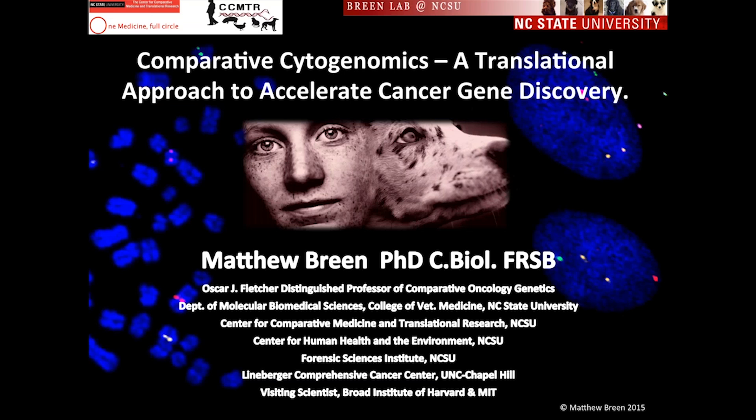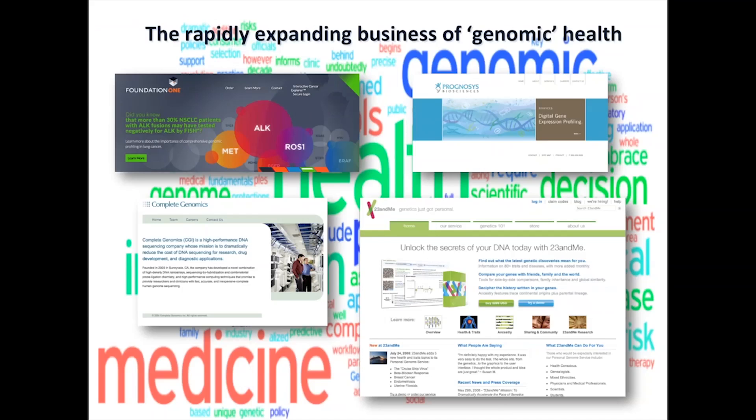What I want to do this morning is skim the surface and talk about why dogs in particular are a good model for cancer research, a little bit of background about the rationale, the basic resources being developed, and then show you a couple of examples of how we've used cytogenetic changes in dog cancers to identify cancer genes likely most significant in the corresponding human cancer.